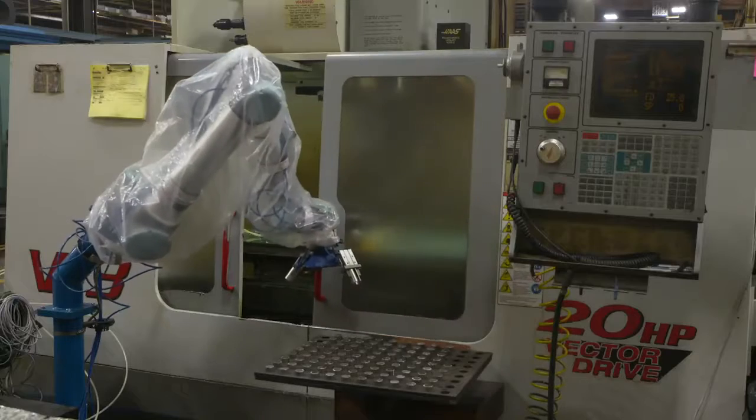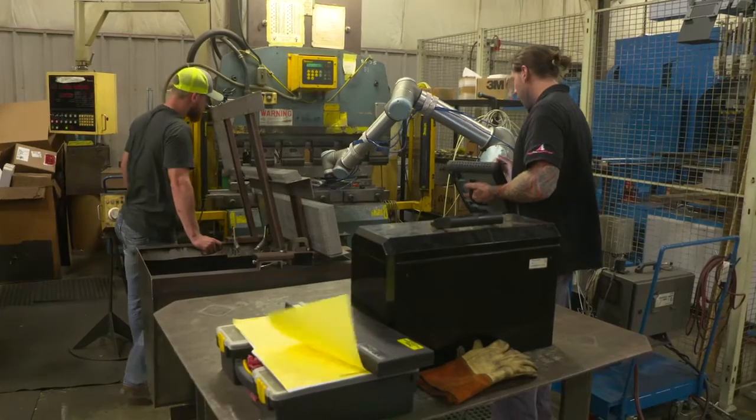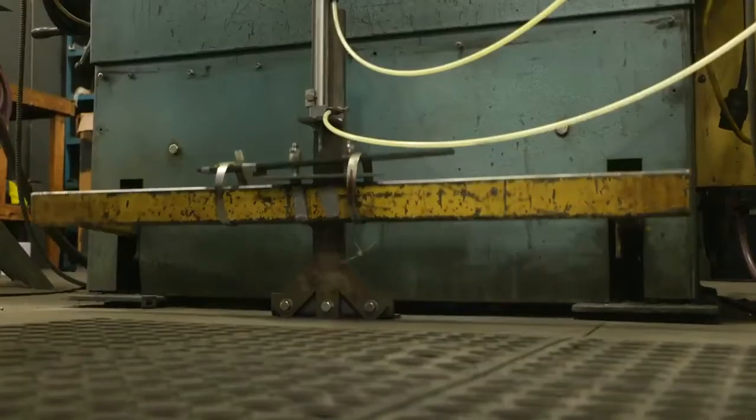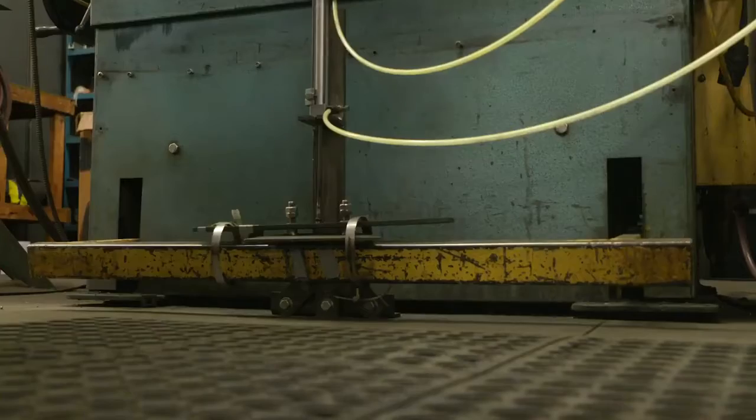It hasn't been easy 100% of the way — there have been some challenges with respect to implementing the cobot. One of the biggest was taking a newer piece of technology and getting it to communicate with an older piece of technology's PLC controls.